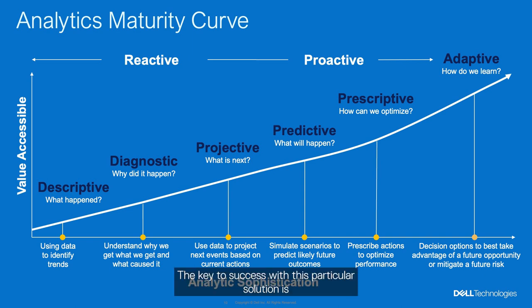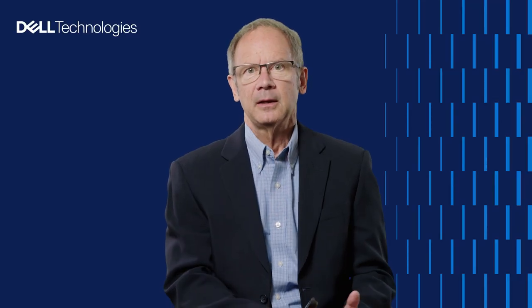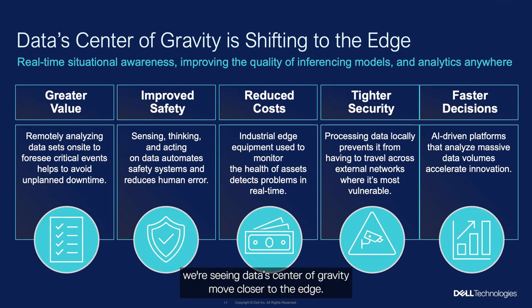The key to success with this solution is that data's center of gravity is moving closer to the edge — data has to be at the place where the physical activity is taking place. There's a lot of value to that: we're getting information in real time, and we're able to protect that data by keeping it at the edge location. If we're expecting actionable insights, we've got to be collecting and working on that data at the edge where the activity actually takes place.